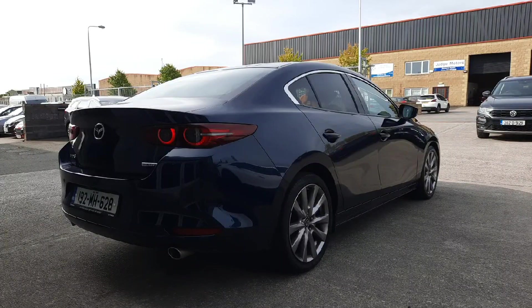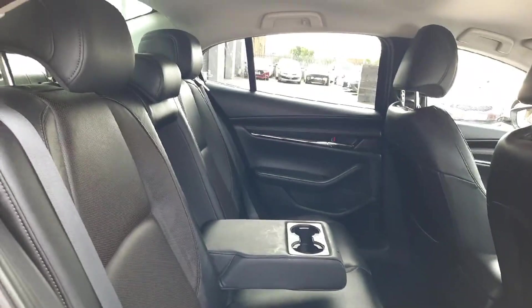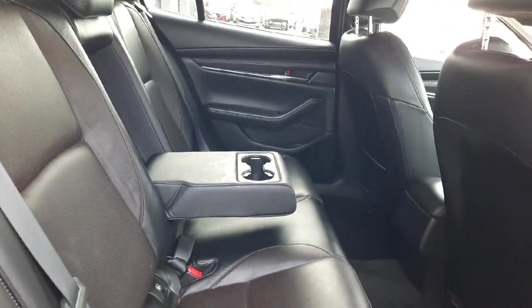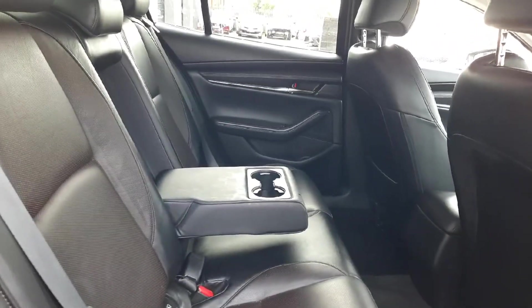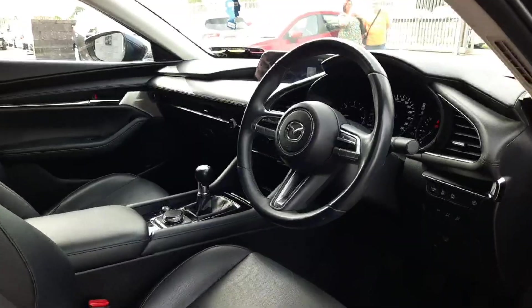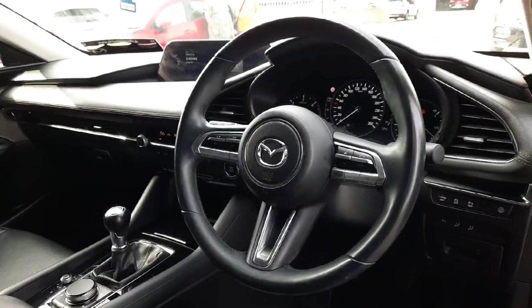It also has rear privacy glass. Coming into the back, we have this really nice leather finished interior. We have isofix anchor points and a rear pull down armrest with cup holders for back seat passengers.